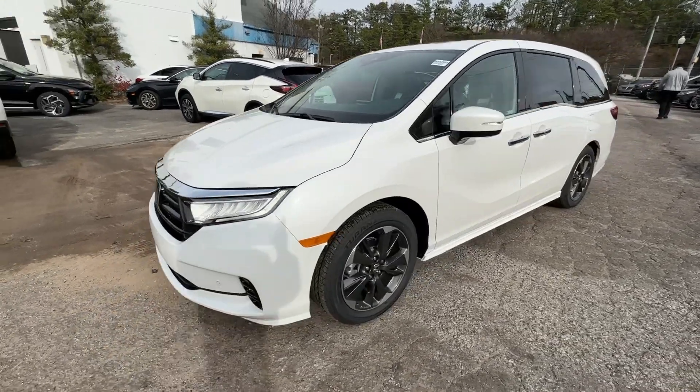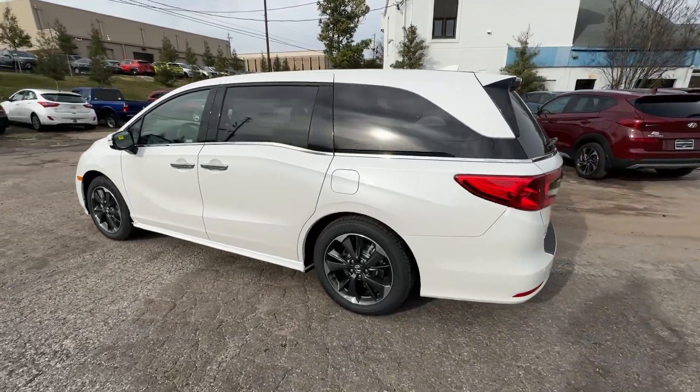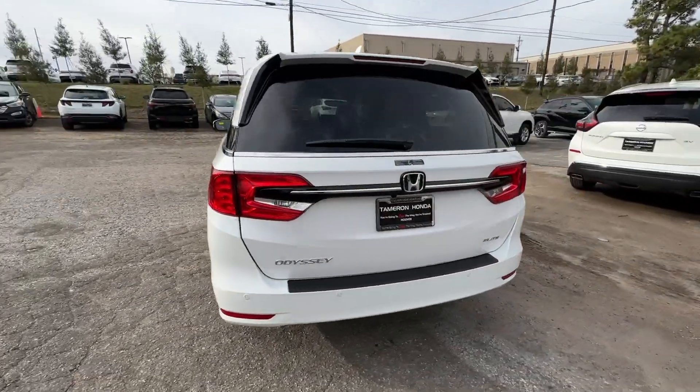Enjoy the view of this 2024 Honda Odyssey. You'll feel safe and relaxed on every excursion in this comfortable and stylish Odyssey.